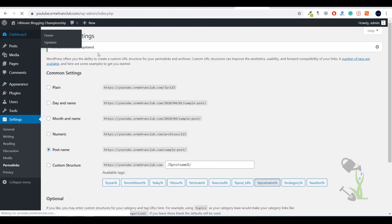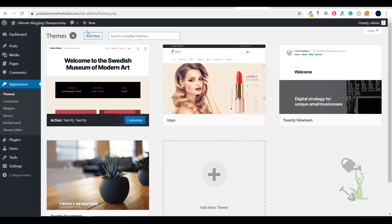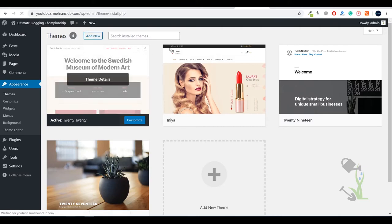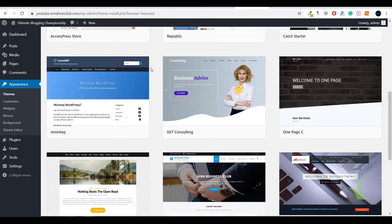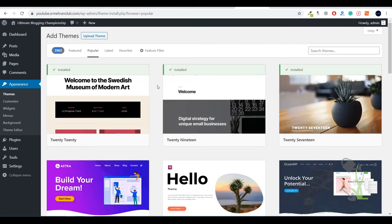Under Appearance, click on Themes — today I'm going to install this theme. I've already uploaded it, but let me show you how. Click on Add New and you will see that WordPress provides a large number of free themes — over 4,000 free themes. There is a major difference between free and paid themes: free themes are not as customizable, their layout and responsiveness are lower, and their conversion rate is also lower compared to premium themes.